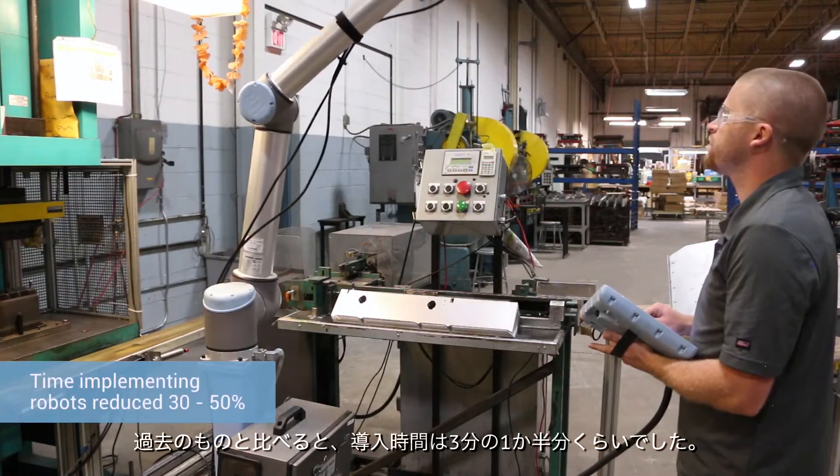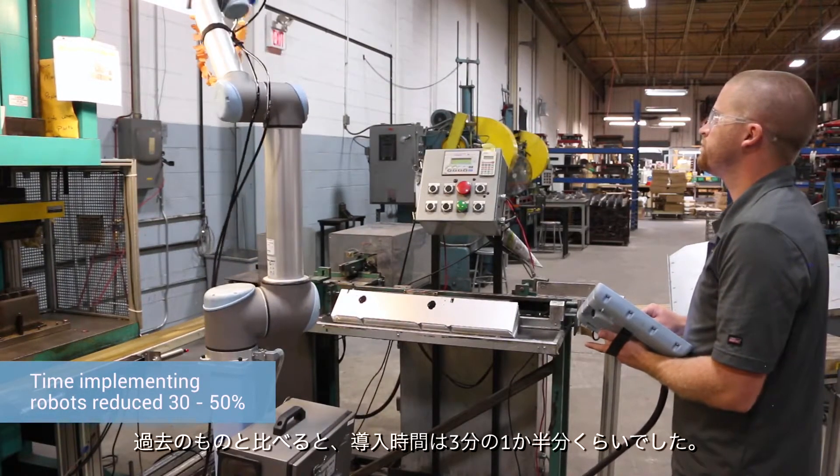I was a little antsy using the new technology with the collaborative robot, but it was really easy to use. I would say it took a third to half of the implementation time out of it based on the previous experiences I've had.